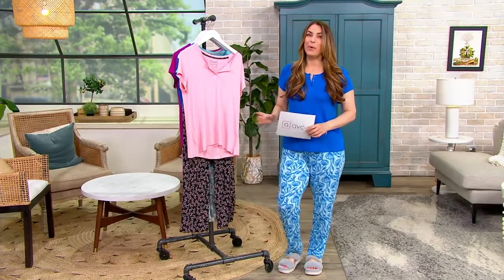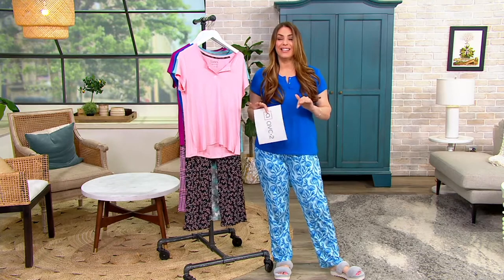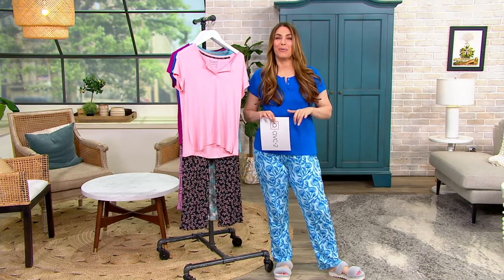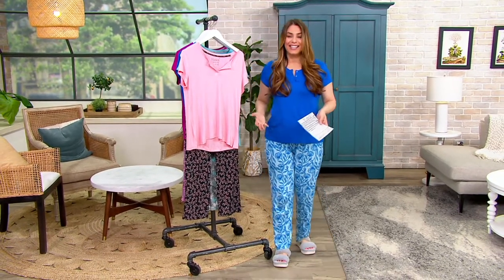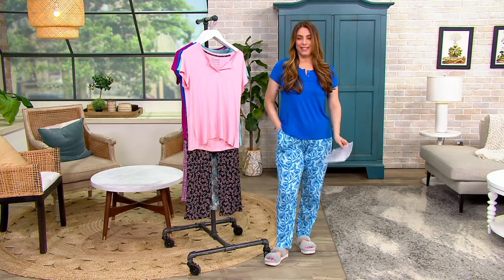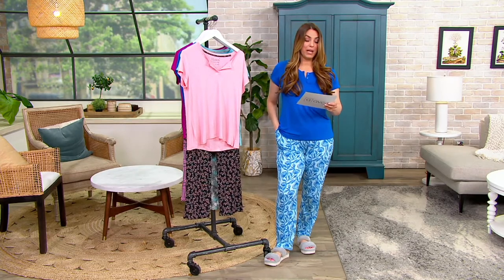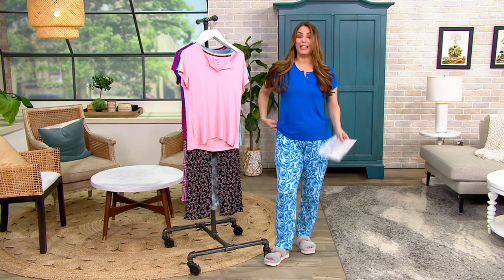It's time for the Today's Bonus Buy — QVC2's best deal of the day, kind of like the TSV over on QVC. The Today's Bonus Buy, the TBB, is here. And today, the Today's Bonus Buy is this adorable Hanes Comfort Supreme Feather Knit Henley Top and Pants Set.